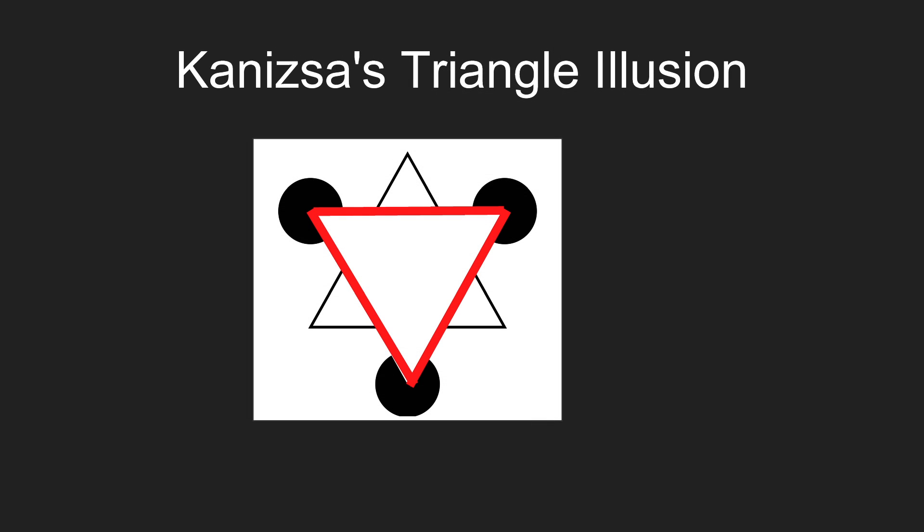This is the Kanizsa Triangle illusion. If you look at this for a second, you might see two triangles and three Pac-Man figures. But actually, there are no triangles in this image whatsoever. There are just three angles where the corners of the triangle would be, and the space in the middle that all your brain has to do is outline to see a triangle.